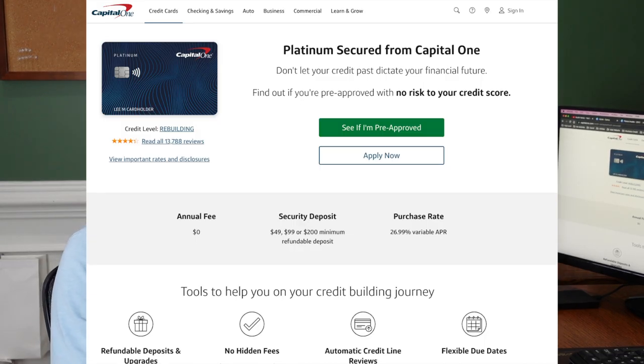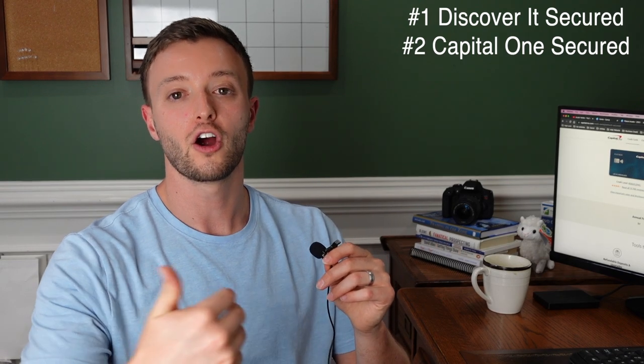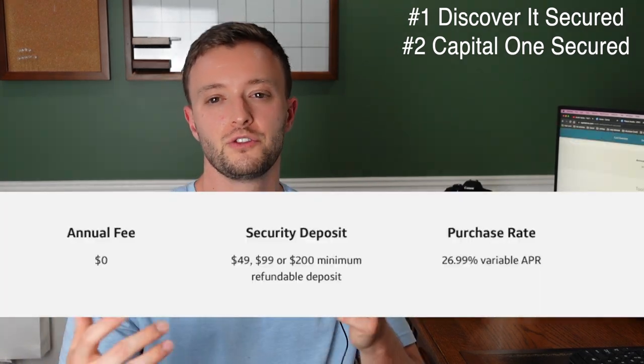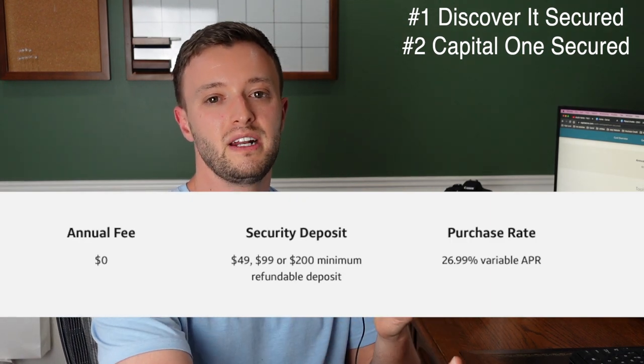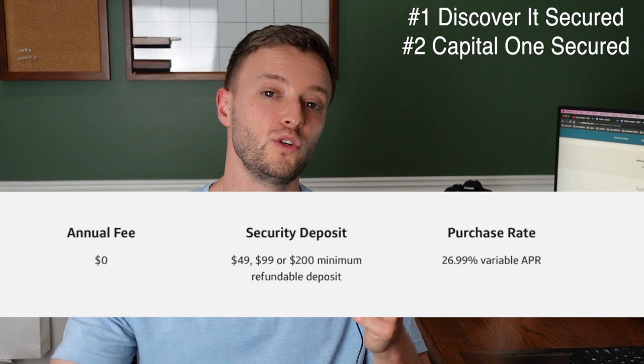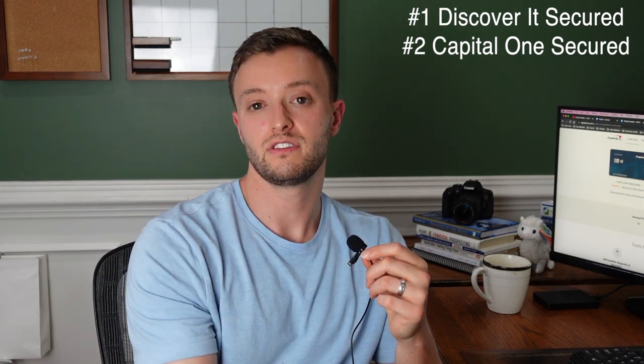Coming in at number two is the Platinum Secured Credit Card from Capital One. Capital One is a fantastic card because you can also see if you can get pre-qualified for the card without applying, so you know if your chances of getting approved are good before running that hard inquiry. There's no annual fee, with a minimum deposit of $49, $99, or $200. It also offers something similar to a Credit Karma and FICO monitoring service — you can pull up your mobile app and check your credit score.